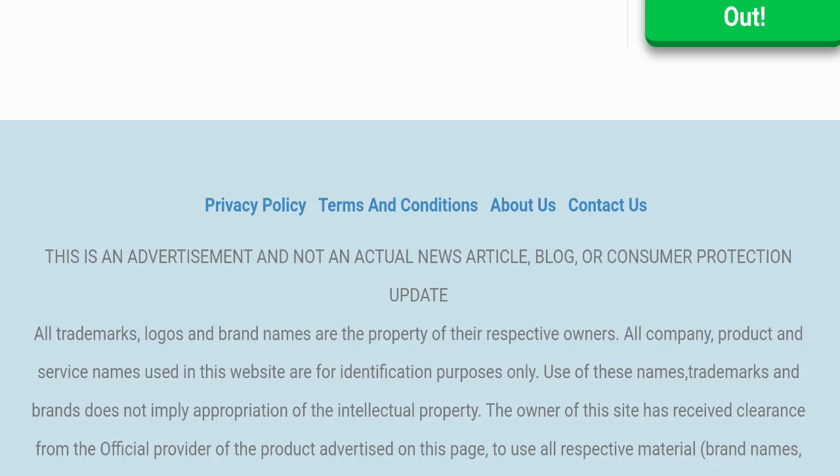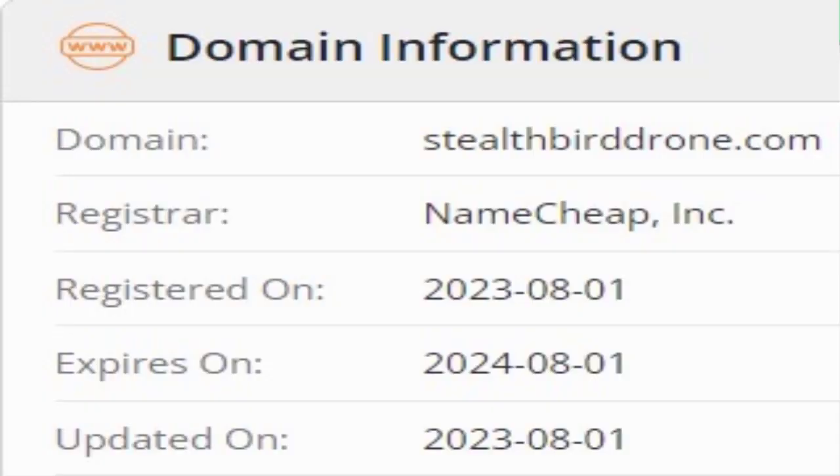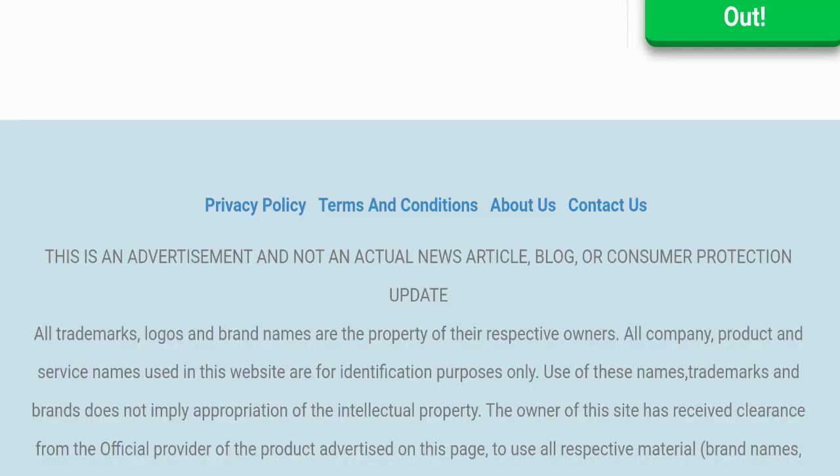Now we will talk about the legitimacy factors to judge whether this website is legit or a scam. This website is secured by HTTPS protocol and SSL integration to keep details and transactions safe, which is a good sign. However, this website was registered on the 1st of August 2023 and will expire on the 1st of August 2024, meaning it is very new — registered only a few months ago — which is a very negative sign.